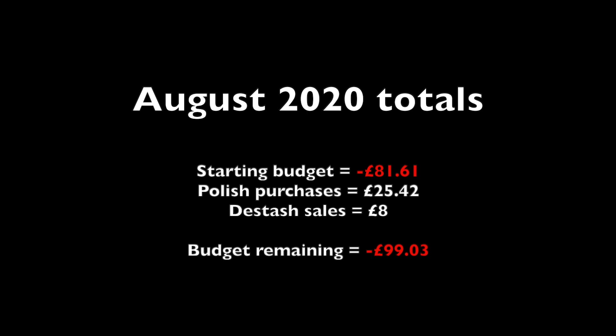In terms of that £100 budget I promised myself, it's still not looking very good. I did make a few sales of de-stash polishes but spent a little bit more than that, so we are now £99.03 over my £100 budget. I don't think I'm likely to make that back up, but I do have a few more polishes to try and sell — we'll see how close I get to bringing that back to zero by the end of the year.